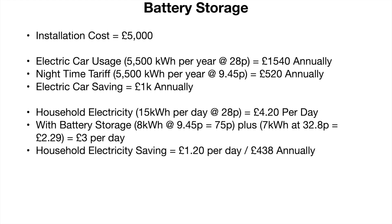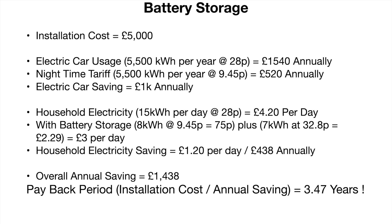If we installed an 8kWh battery, that would provide about half the energy the rest of the house uses each day. So rather than paying £0.28 for 15kWh, costing £4.20 per day, our household would pay £0.75 for the first 8kWh and £2.29 for the remaining 7kWh — a saving of £1.20 per day, or £438 per year. The combined savings from the house and the electric car would be £1,438 annually using the storage battery. Given it costs about £5,000 to install, it would pay for itself in less than three and a half years.